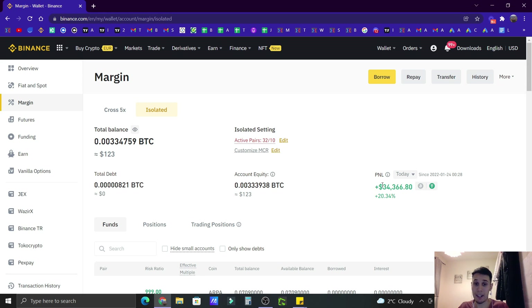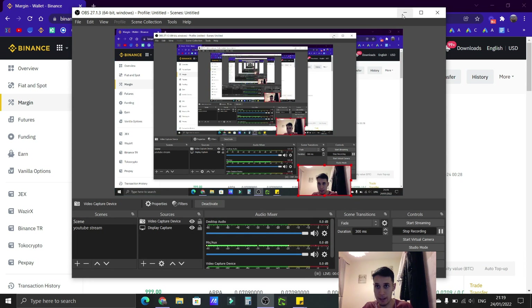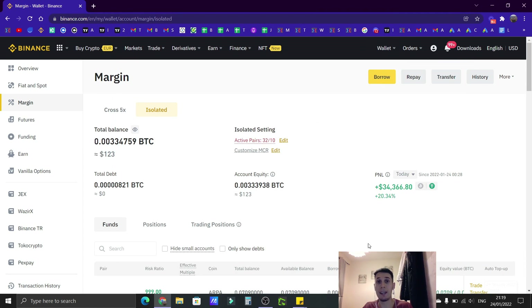All the trades are closed already. It's 9 p.m. where I am — the trading day is over. It was a long day. I already removed my capital from there as well as margin. All the trades are closed, so this is the net profit for today: $34,366. It was a very long day and I'm very tired right now, but it was definitely worth it.